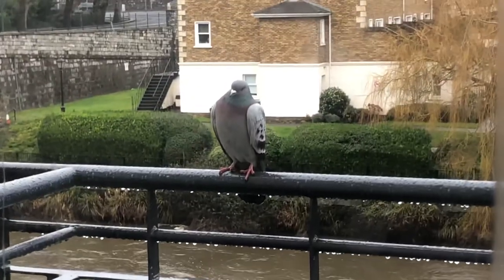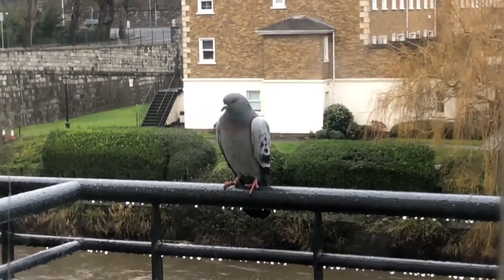Sorry to interrupt, but we had a little pigeon visitor hanging out on our balcony, so I had to stop to say hi to him. Anyway, carry on.